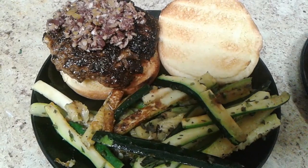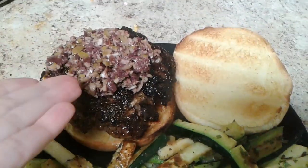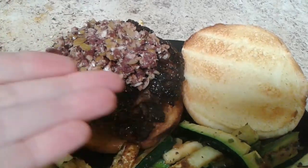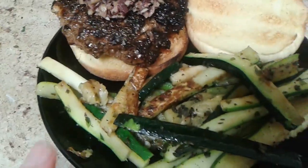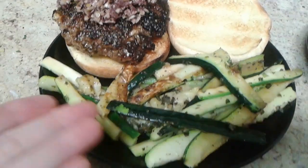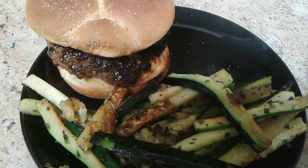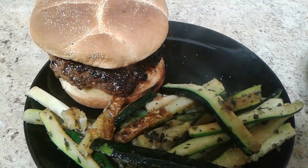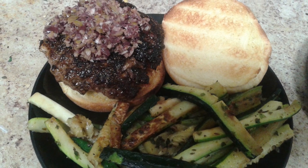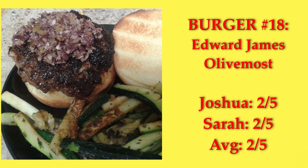Edward James Olive Most — it's a feta-stuffed burger with an olive tapenade of green and Kalamata-style olives with a little garlic and olive oil. It comes with a side of sauteed zucchini with fresh oregano. It definitely could have used some sauce — mayo, yogurt, or even a juicy fresh tomato slice, just something wet. It had some good flavors, but it was a bit simple. We both gave it a two.